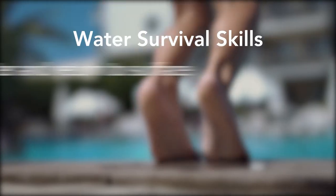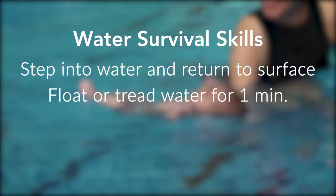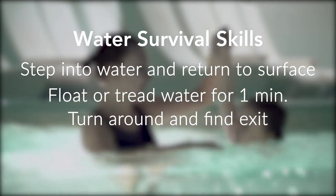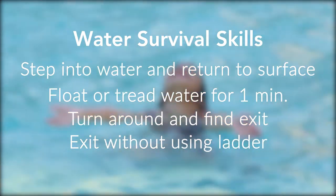It's important to make sure kids learn water survival skills. They must be able to step or jump into water over their heads and return to the surface. They also must be able to float or tread water for at least one minute, turn around in a full circle, find an exit, and if in a pool, exit without using the ladder.